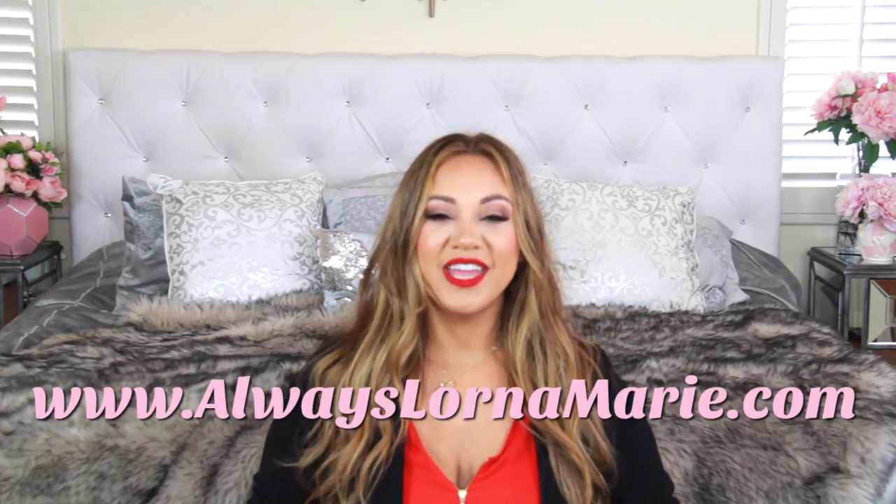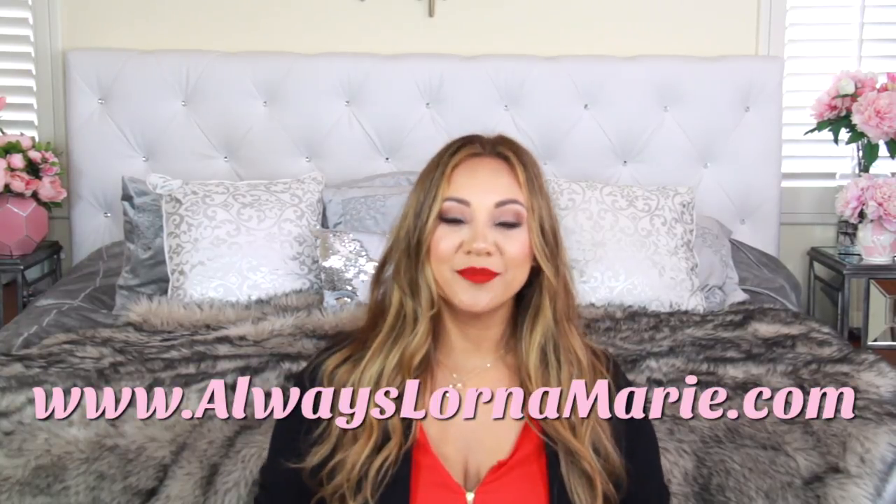If you feel like depositing some positive energies, give your girl a thumbs up — I would so appreciate it! I'll be linking all the products including my new website in the description below. It has everything you need including all of my favorites in one place. So if you want to see everything I've been buying over the last month, just keep watching.